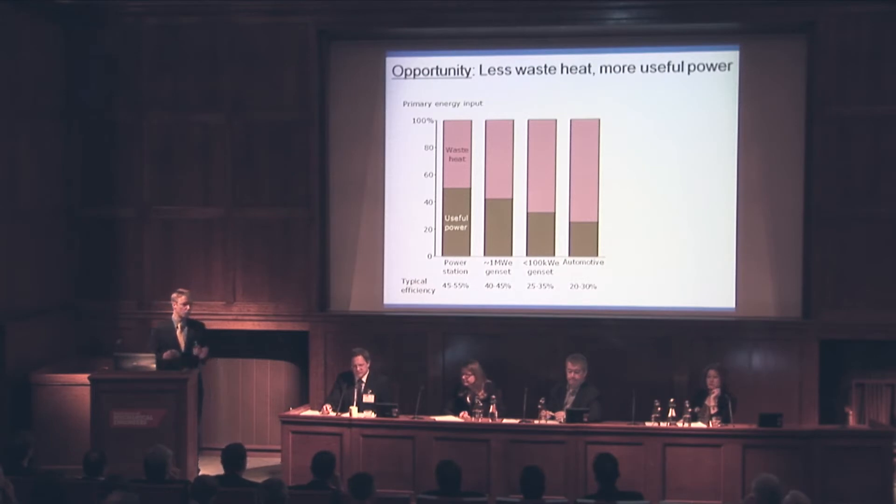Power generation wastes more energy than it delivers by a factor of 2 or 3 to 1. And this problem is greater for smaller generation, because small generators using today's technology are just not that efficient. Plus, the technology for recovering waste heat is not cost-effective at the small scale.